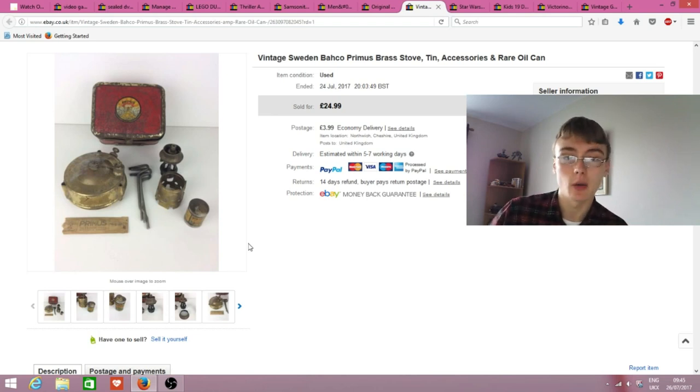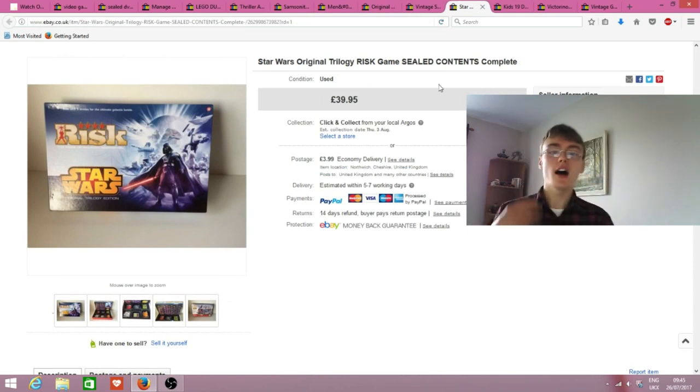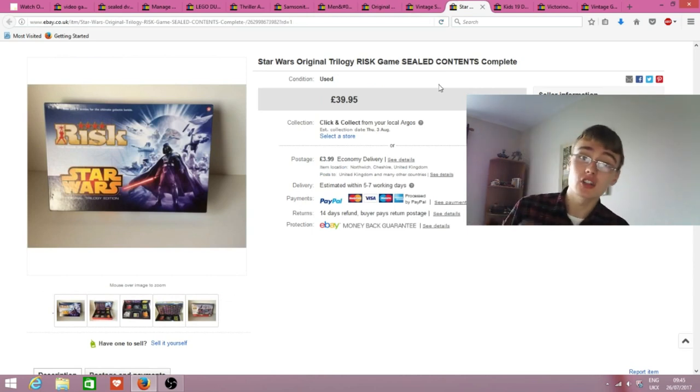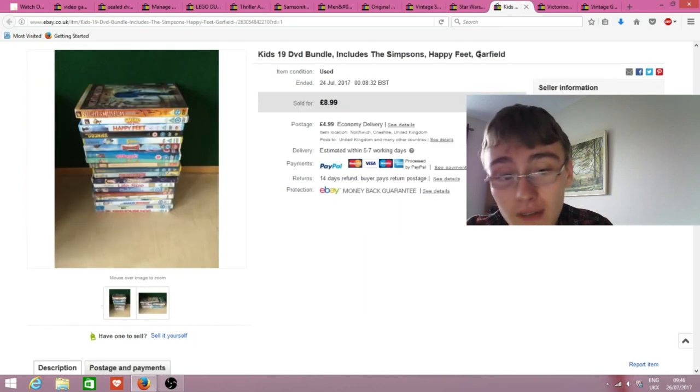I paid £5 for this in a charity shop a few months back. I priced it towards the top end - it's a Star Wars original trolley wrist game, sealed contents. Sold for £40 plus postage having paid £5. Nothing else really needs to be said.